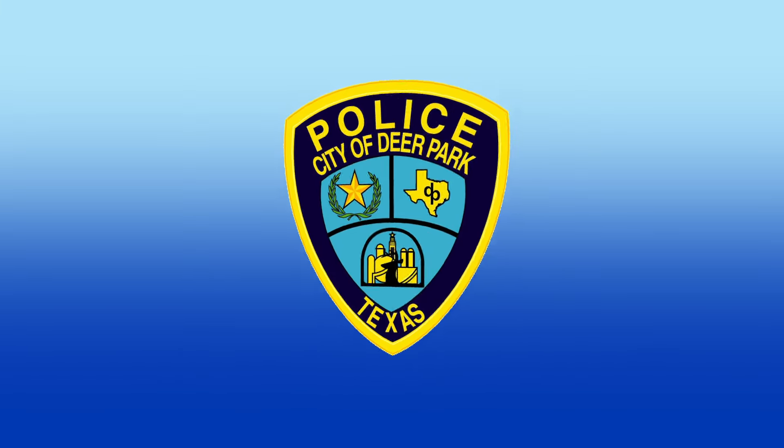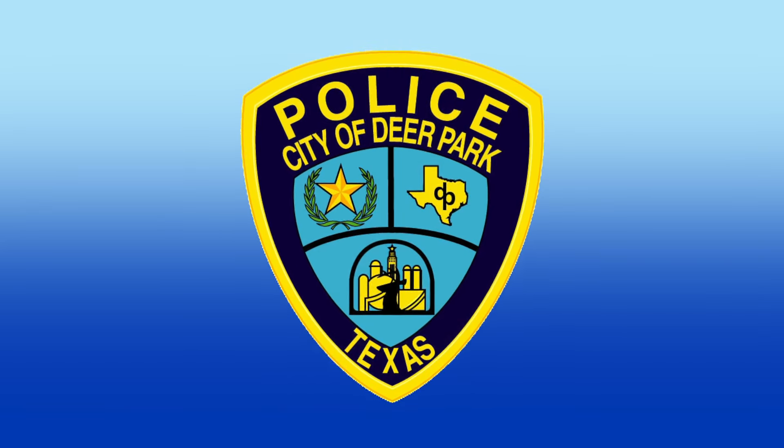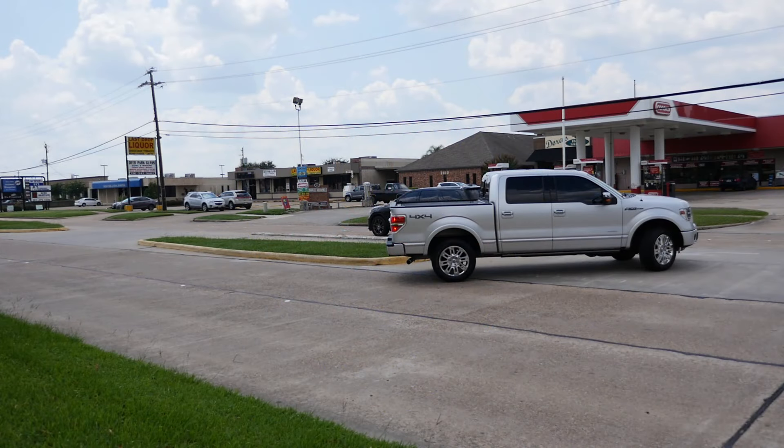This is Officer Bodie with the Deer Park Police Department. We'd like to provide you with some tips to reduce accidents along Center Street. Let's start with median safety.